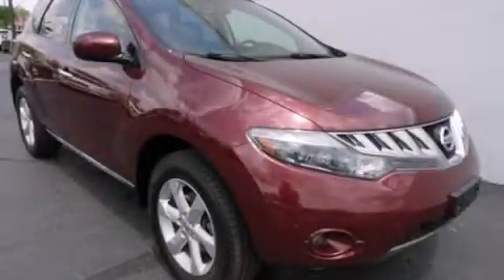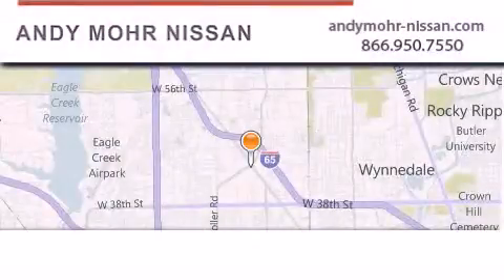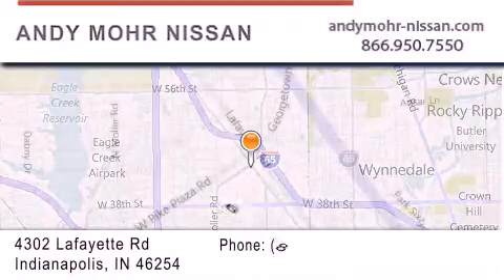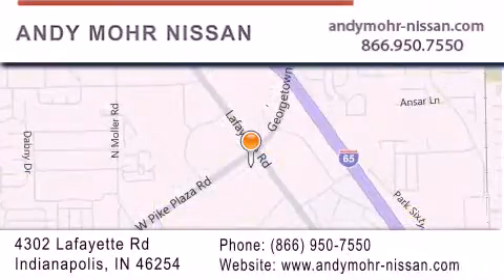Call or visit us right now and arrange your test drive today. Andy Mohr Nissan is the place to find new Nissan cars and trucks and used cars in Indianapolis. You can search our new and used car inventory online.